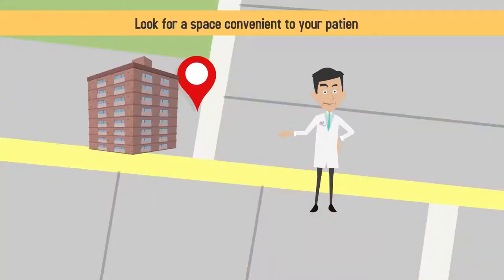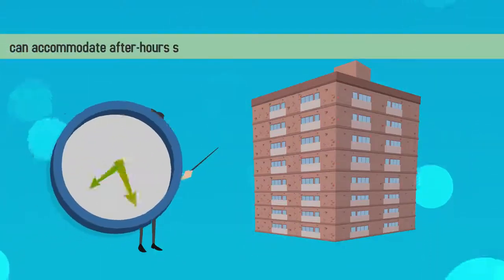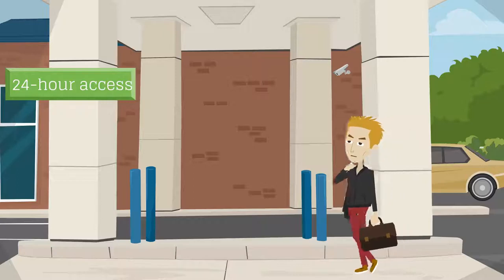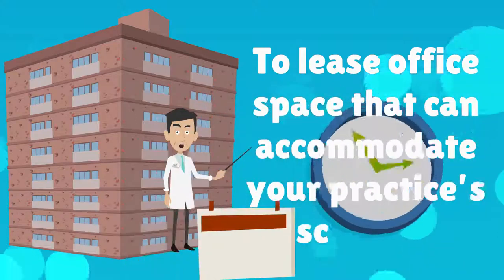Look for a space convenient to your patients — the fanciest office in the world won't matter much if it's in an inconvenient location. Make sure the building can accommodate after-hours scheduling or other special scheduling needs of your practice. Not all buildings are equipped for 24-hour access, for example, so be sure to lease office space that can accommodate your practice's schedule.